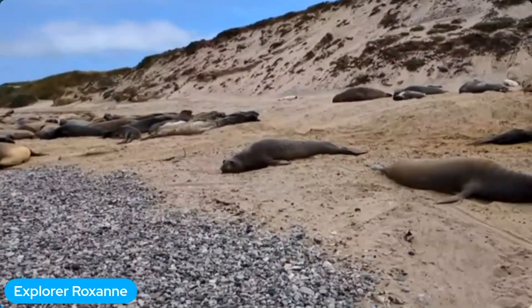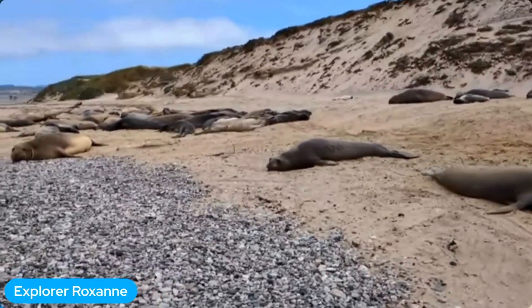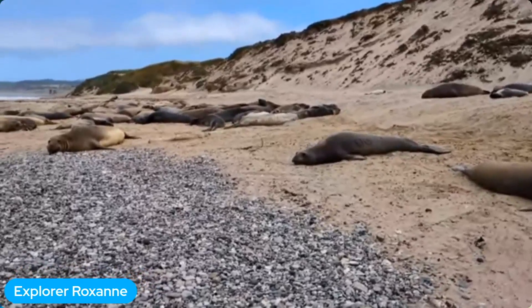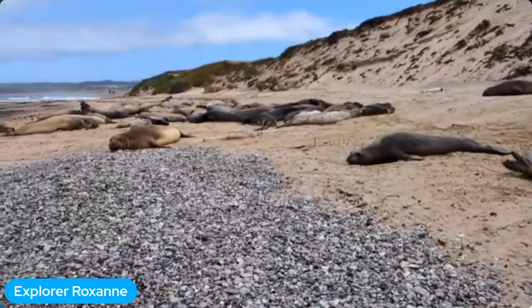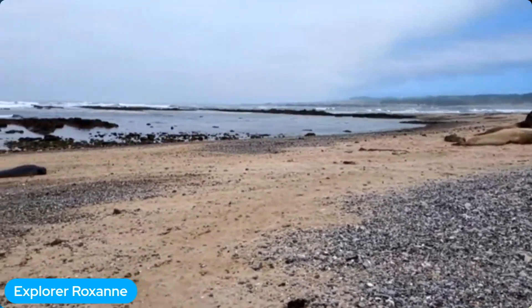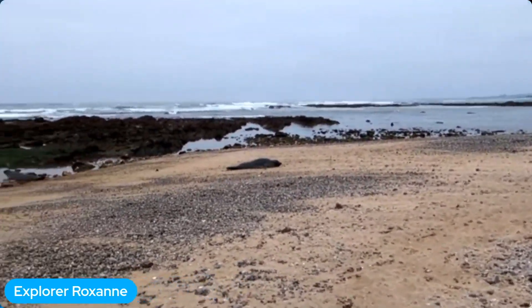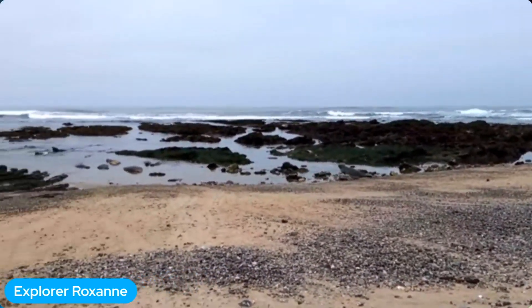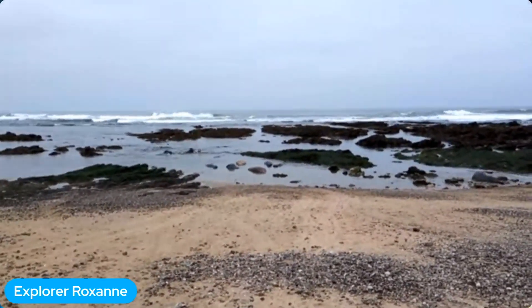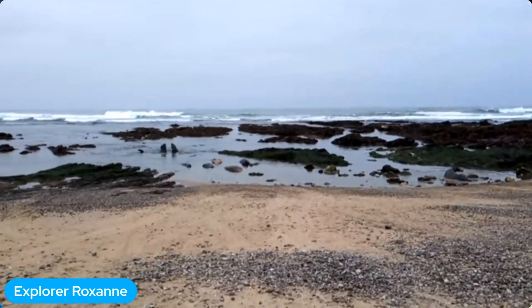This seal, E715, spent a couple weeks on the beach holding her breath, trying to figure out how to do breath-hold diving, which is really important for them. Then she went off on her first trip to sea — she swam out, made it past all that low tide beach, went out to sea, got past all those big males who were sleeping in the water, and then went out into the middle of the Northeast Pacific Ocean.